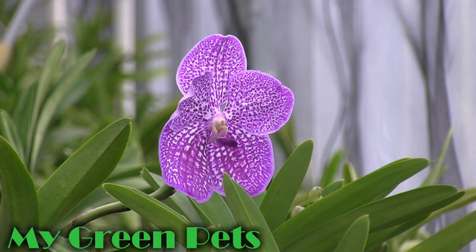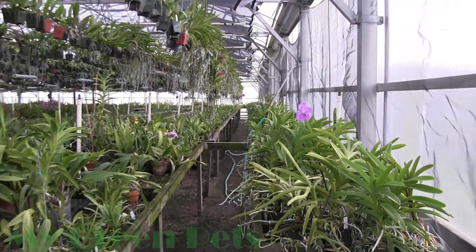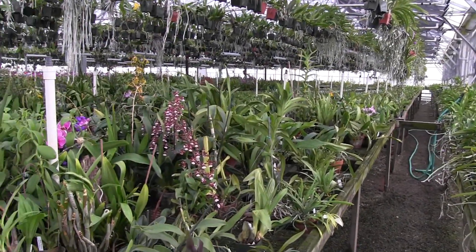Hey everybody, welcome to My Green Pets. This is William Green and we are back in the greenhouse where I'm going to be updating you on what's been going on in my orchid collection the past week.